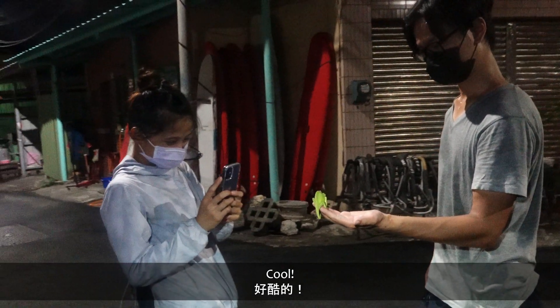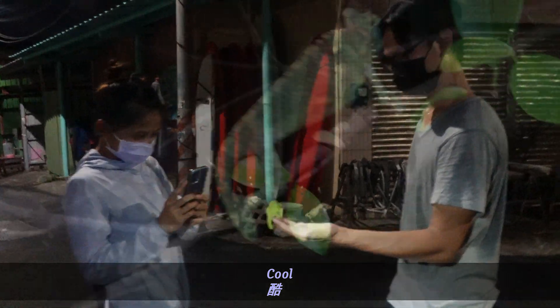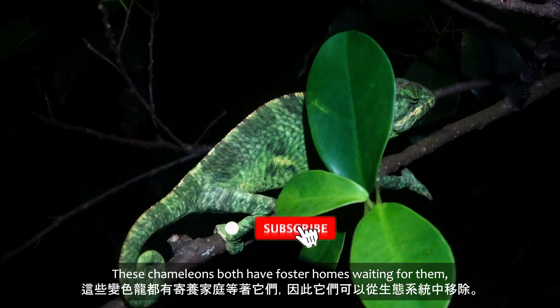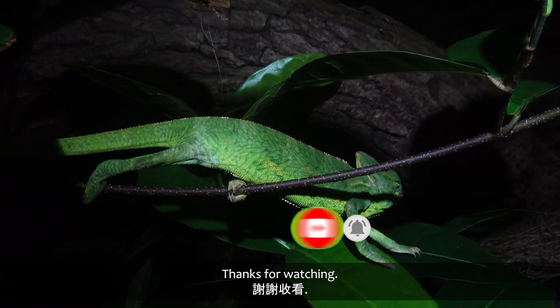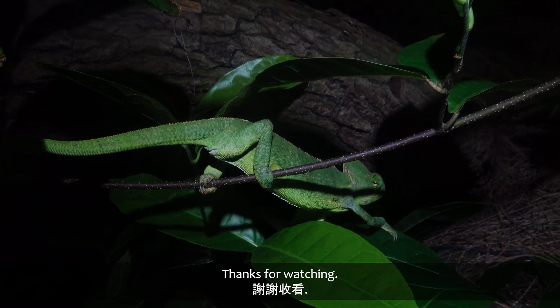These chameleons both have foster homes waiting for them, so they can be removed from the ecosystem. Thanks for watching. See you next time.